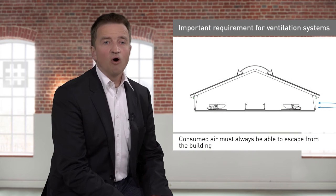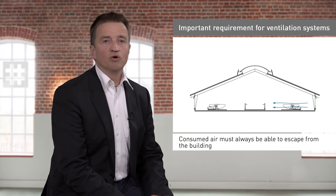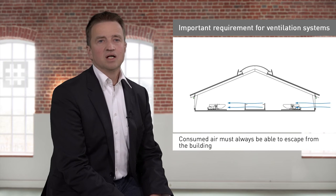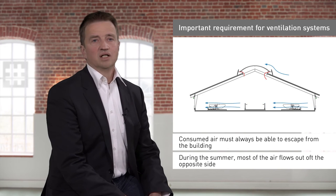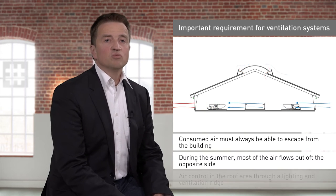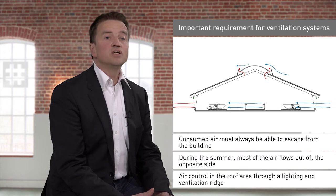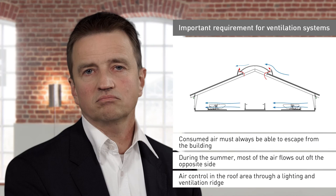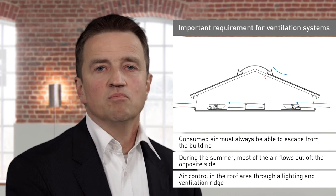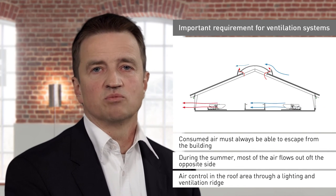One important requirement for ventilation systems is that consumed air must always be able to escape from the building. During the summer, most of the air flows out of the opposite side, yet the air from the roof area must be drawn away through a lighting and ventilation ridge, just as all of the air must during the winter season. Used air must always get out of the building. Even if we heat the housing facility using the heat of the animals, we should never be heating with harmful gases.